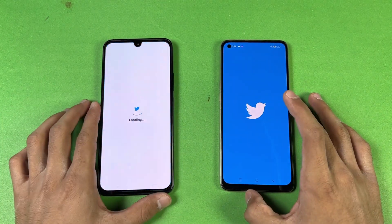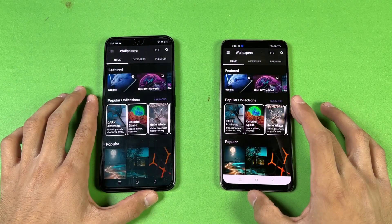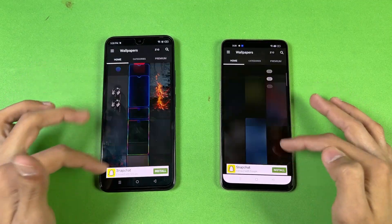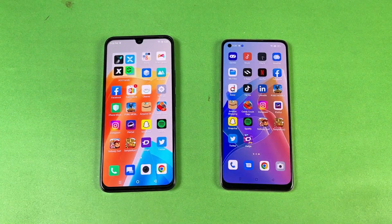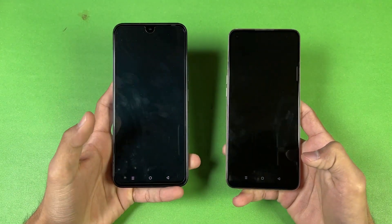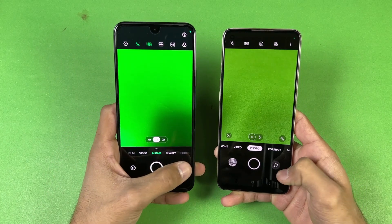Twitter is faster on the 020. Zedge is very similar and the scrolling is pretty smooth on both phones — 90Hz is really optimized. Now let's launch the cameras on both phones using the default camera application. The Oppo F21 Pro is a tiny bit faster opening the camera, but the front camera image is more sharper on the 020.